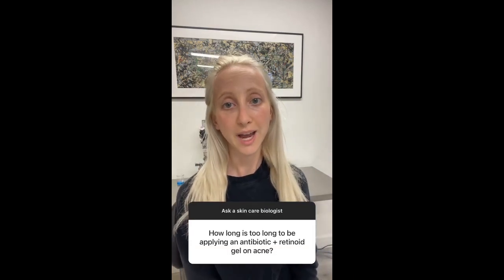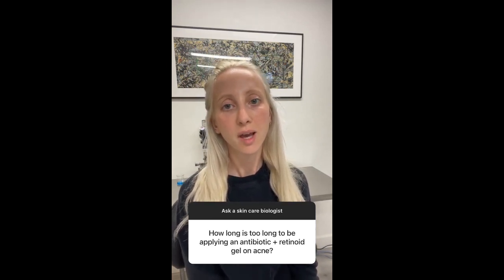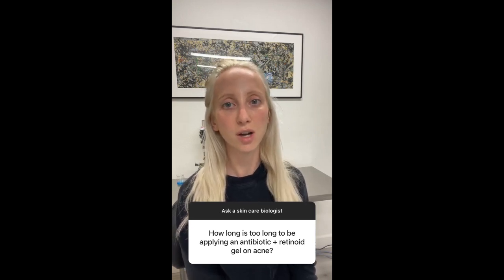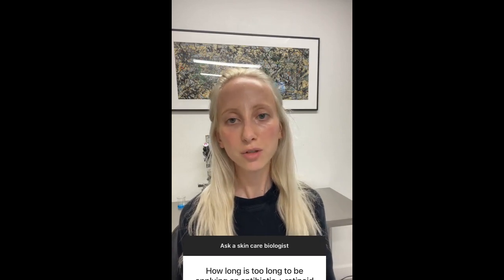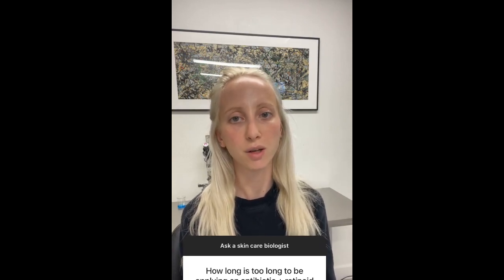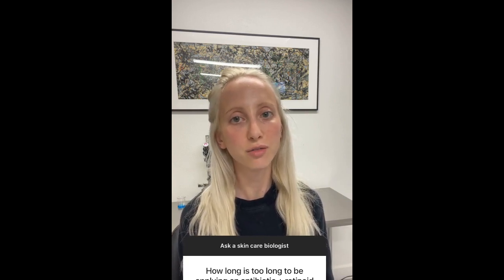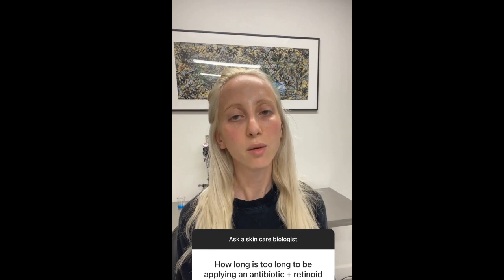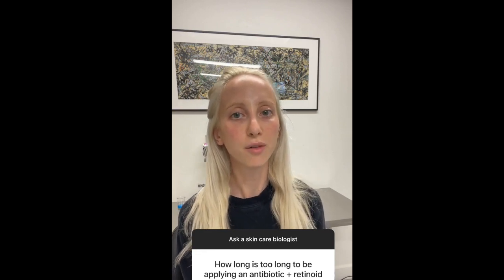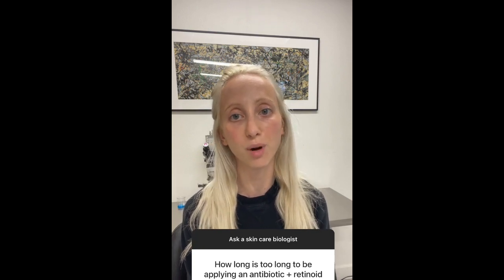Any amount of time is too long to be using antibiotics on acne, and you really shouldn't be using retinols either. Acne is caused by an improper microbiome in the skin. If your skin has had its pH raised by a bad cleanser, the bacteria on your skin can no longer fight against foreign pathogens, and then you get acne. When you use antibiotics, it kills off your beneficial bacteria in addition to the bad bacteria, and you never solve the underlying skin issue.